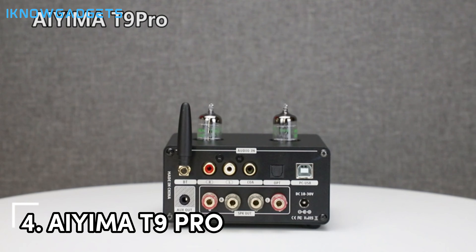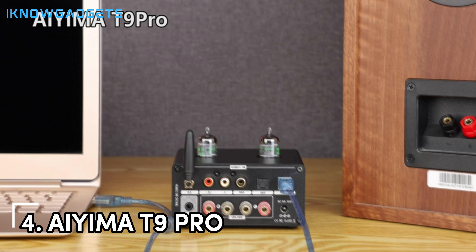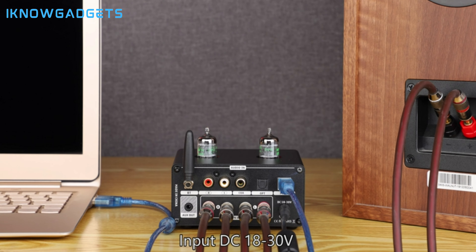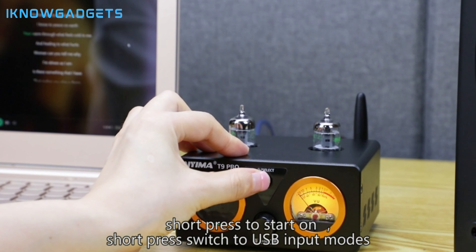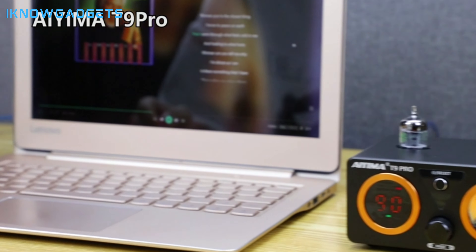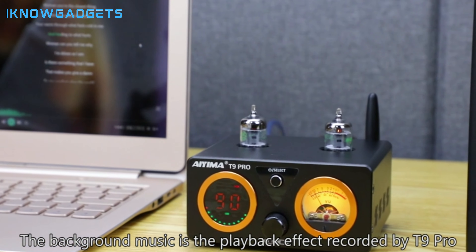Do you want a power amplifier that's as versatile as it is powerful? The Aiyima T9 Pro is your feature-packed friend. Imagine a do-it-all amp that boasts crystal clear sound, enough power to drive even demanding speakers, and a variety of input options to connect all your devices. Think of it as the Swiss Army knife of power amps — it can handle anything you throw at it, from your trusty turntable to your latest high-resolution digital files. Plus, with its sleek design, it won't look out of place in any home audio setup, seamlessly blending in with your existing equipment.